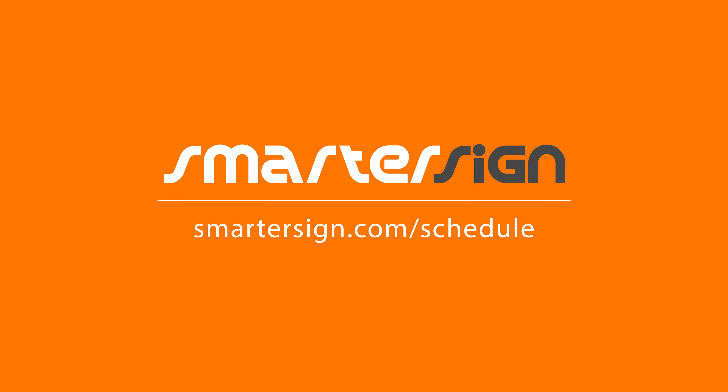It's a great example of how technology can work for you and your restaurant. If you would like to speak to one of our digital signage experts and see how Smarter Sign can help your business, visit SmarterSign.com/schedule to reserve your call.